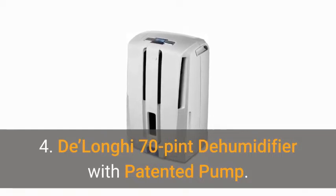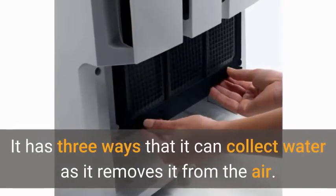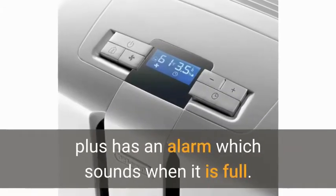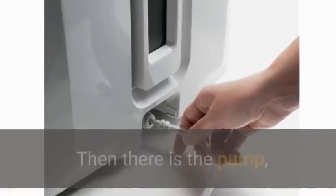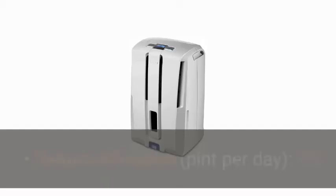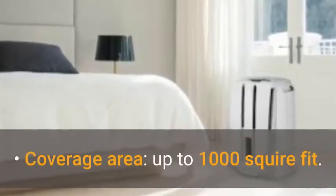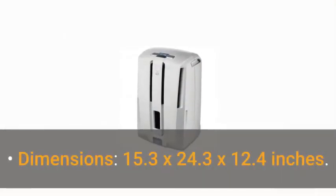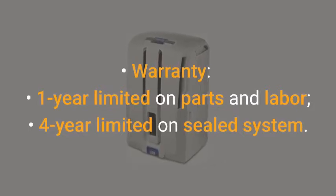4. DeLonghi 70 pint dehumidifier with patented pump. The DeLonghi dehumidifier is one of the most convenient models around. It has three ways that it can collect water as it removes it from the air: one is in the tank, which is transparent so you can see the level, plus has an alarm which sounds when it is full; the second is through a floor drain using the included 3-foot hose; then there is the pump, which continuously drains the water through another 16-foot hose, even if going up the wall to a window. Key features: dehumidification pint per day — 70; pumps water as high as 16 feet; coverage area up to 1,000 square feet; water tank capacity 1.6 gallons; dimensions 15.3 x 24.3 x 12.4 inches; warranty 1 year limited on parts and labor, 4 year limited on sealed system.